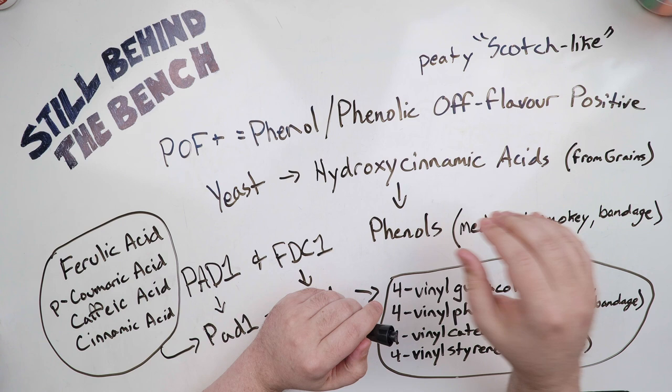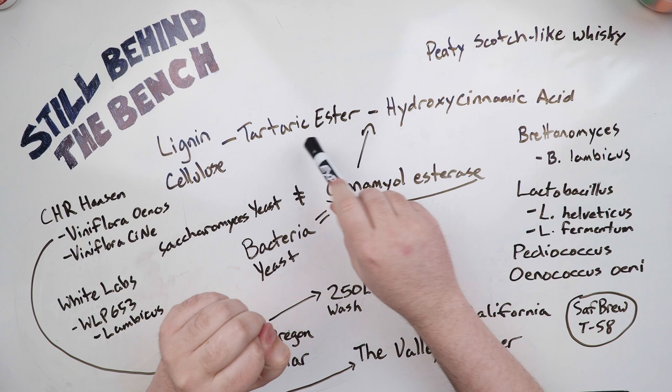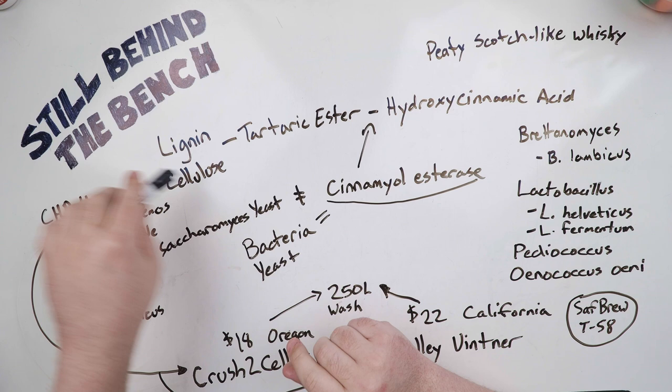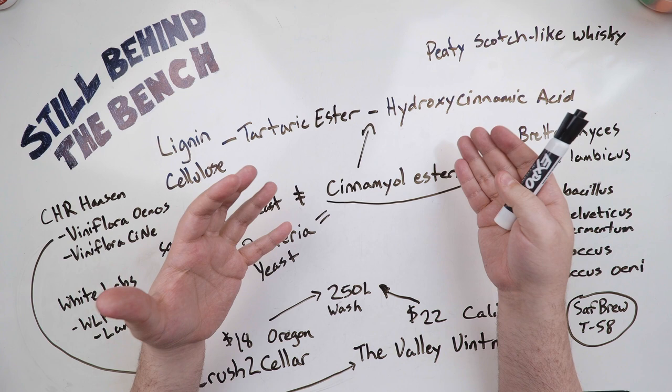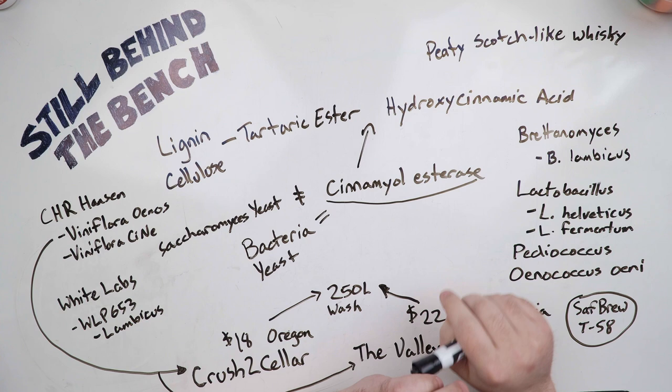Most of the hydroxycinnamic acids aren't free. They are bound to tartaric esters, which are then bound to cellulose, which can be bound to lignin — or the tartaric ester can be bound directly to the lignin. What you need to free up these hydroxycinnamic acids is a second microbe that can create an enzyme called cinnamoyl esterase. This cinnamoyl esterase can break this bond, freeing the hydroxycinnamic acid.